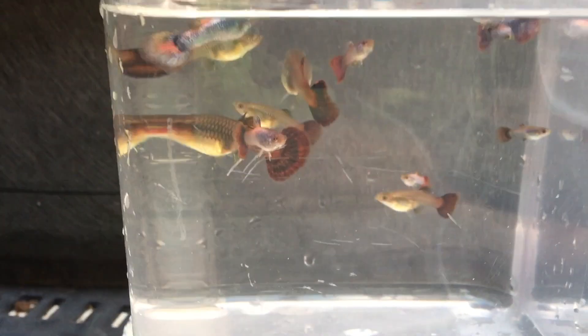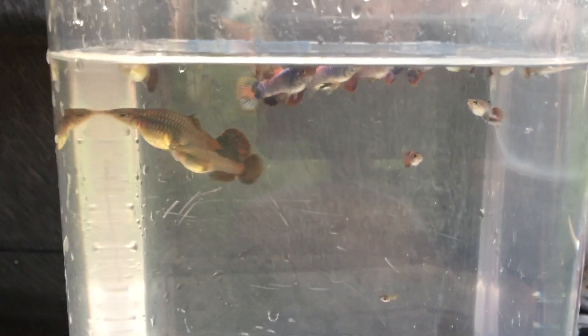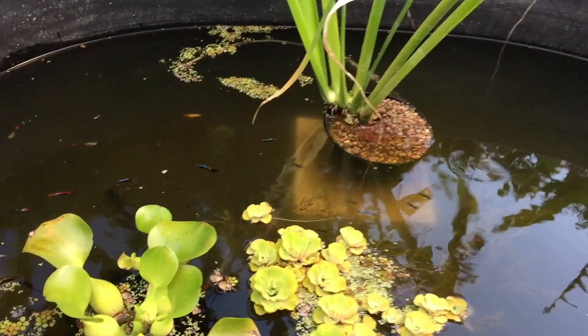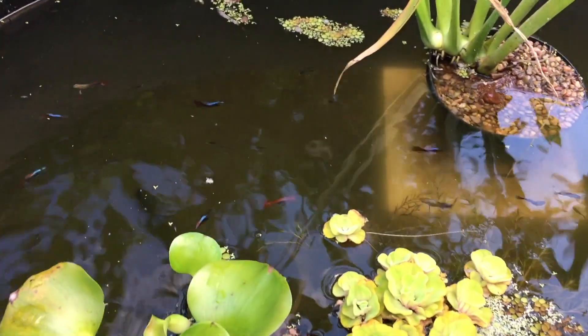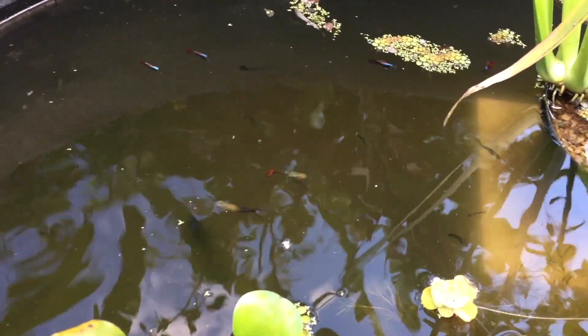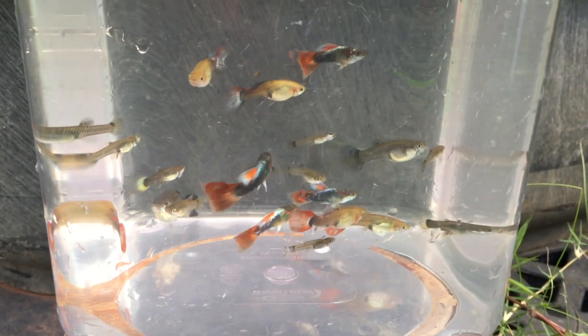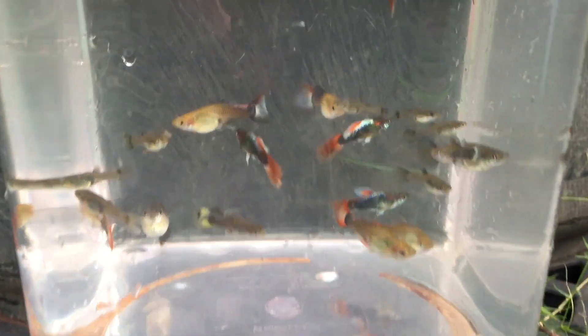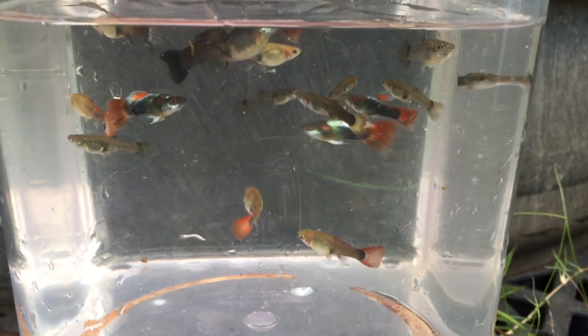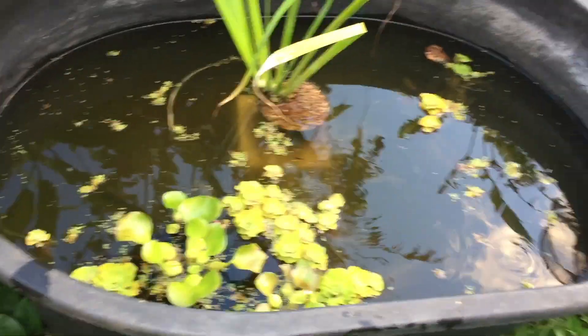If anybody knows what these are called, let me know in the comments. And in this tub, this is where I throw in all of my culls, but there's actually some interesting looking stuff in here. This is where I throw my koi guppies that don't have that dot on their head, and some other things. Here's what I have in my cull tub — just kind of a mix of things, nothing in particular. I hope you guys enjoy looking at all my guppies, and I'll catch you guys on the next one!